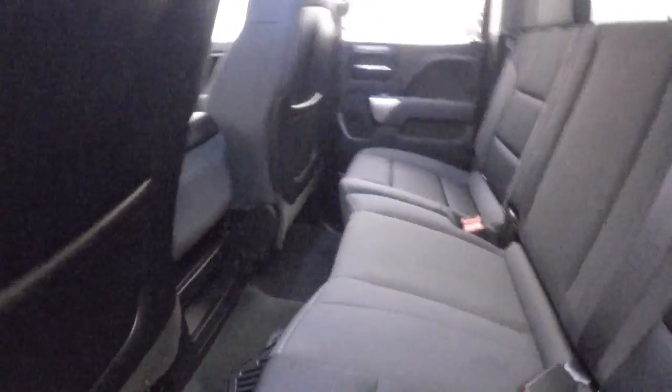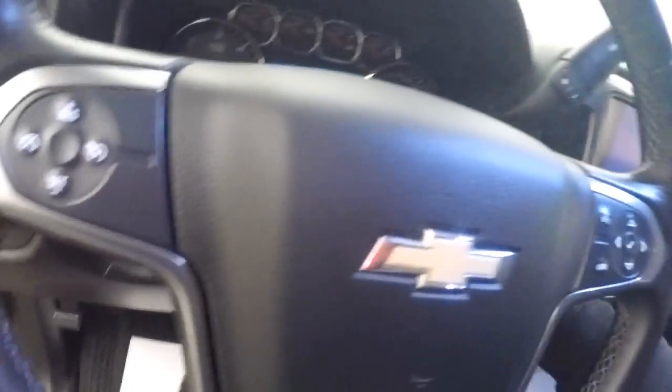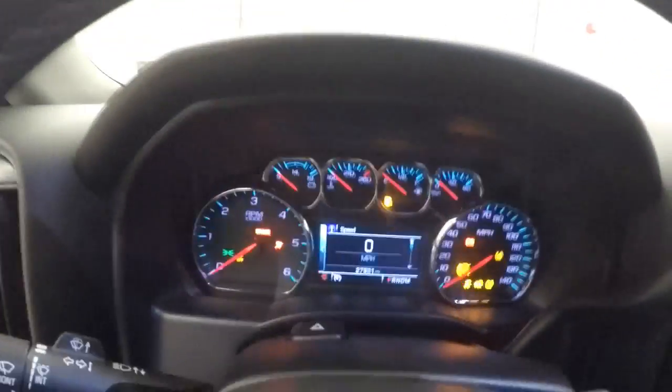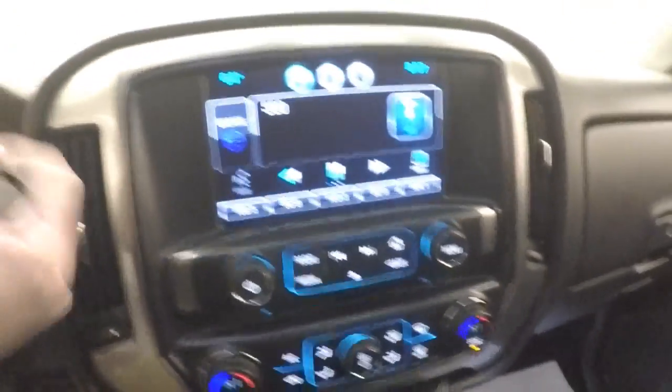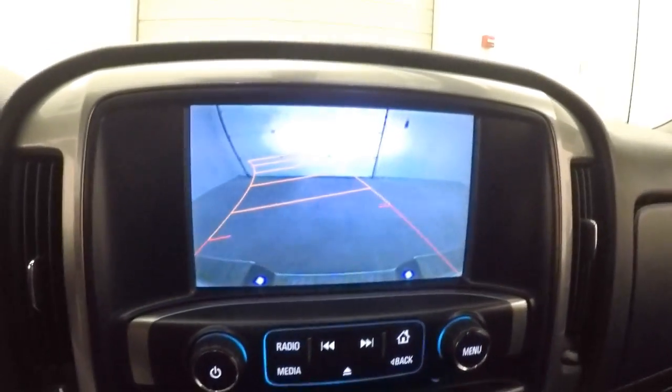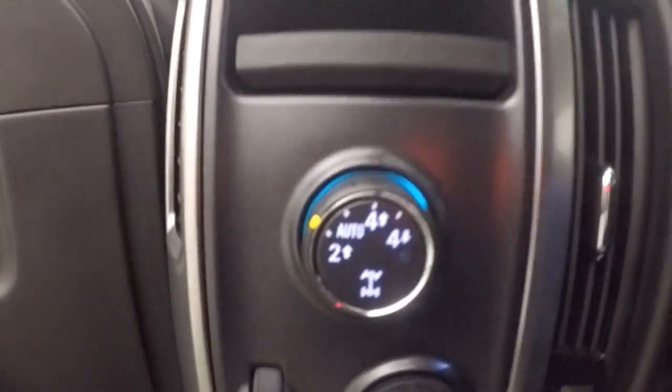Interior is in great shape. All your controls on the door, power seat, cruise control, Bluetooth, and menu controls on the steering wheel. Nice touch screen display, stereo, dual climate control, rear backup camera. This truck has almost 28,000 miles just under it. Here's your 4x4 knob.